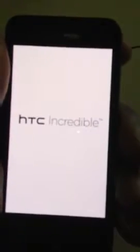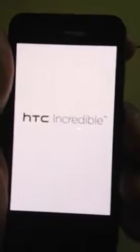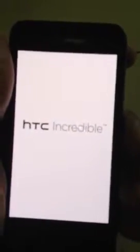I tried to hard reset, factory reset, reboot. It does nothing but this right here.